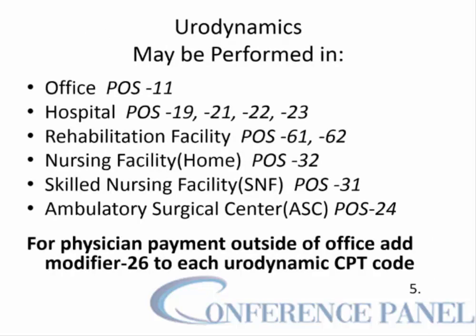Urodynamic studies may be performed in the office, in a hospital outpatient setting (off-campus 19, on-campus 21), in the hospital inpatient setting (22), or on-campus outpatient at the emergency room. They may also be performed in a rehabilitation facility inpatient (place of service 61), in a nursing home, in a skilled nursing facility, and in an ambulatory surgical center (place of service 24). Remember that for physician payment outside of the office, you must add modifier 26 to each urodynamic CPT code.